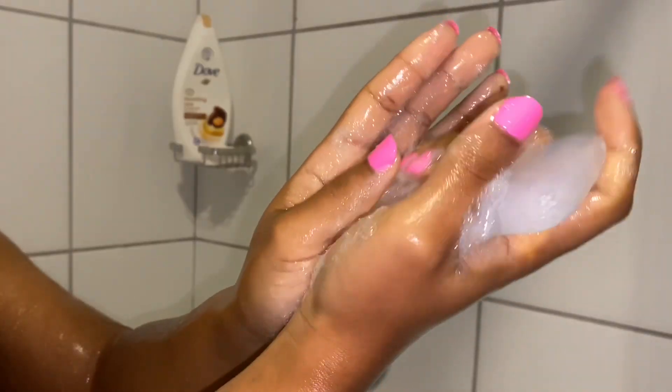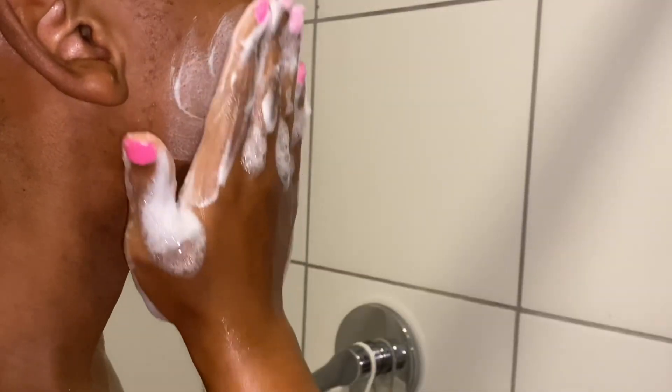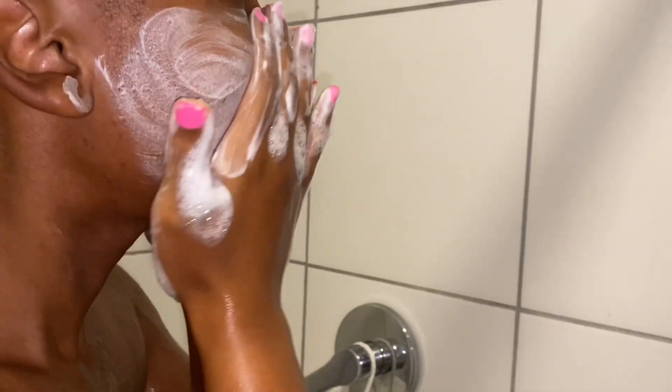I decided to start off with cleansing my face with this pure glycerin soap. I've heard great things about this soap for your face, so I decided to give it a try since I've been breaking out. I lather it for 15 seconds then give it a rinse.